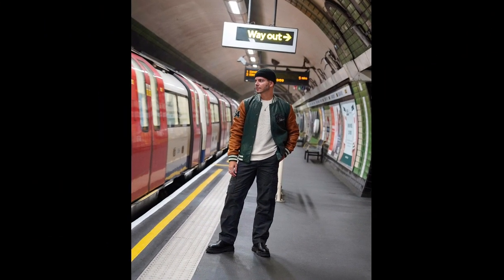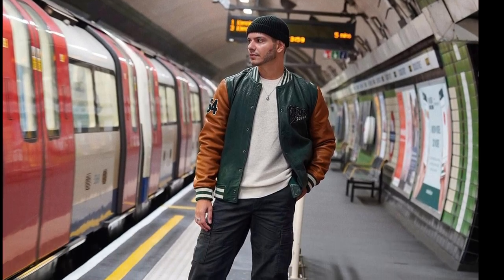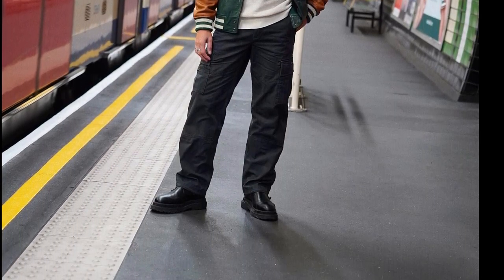For the next outfit, you can try a white t-shirt layered with a blue and white jacket. For another outfit, you can try an orange and green jacket with black pants and black Chelsea boots.